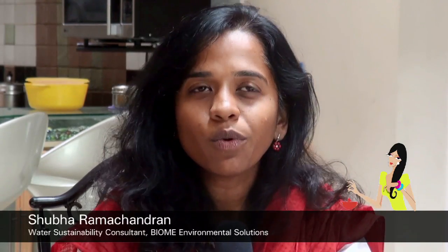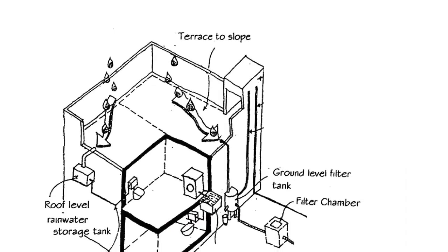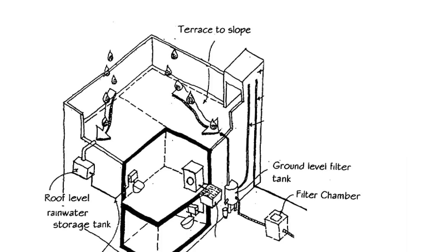Rainwater harvesting as a concept is really simple — as simple as keeping a bucket out in your garden when it rains and catching that water to use. Theoretically, rain as it falls from the sky is pure, filtered, like distilled water. But in cities, pollutant gases present in the atmosphere dissolve in the water before it falls on your terrace. Most houses have downpipes that bring the water down, and you can then filter it.